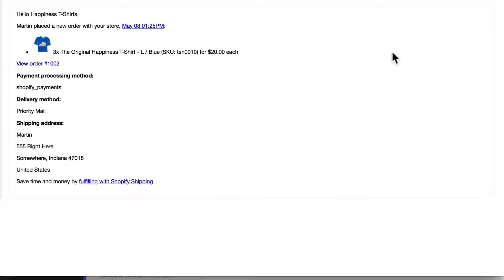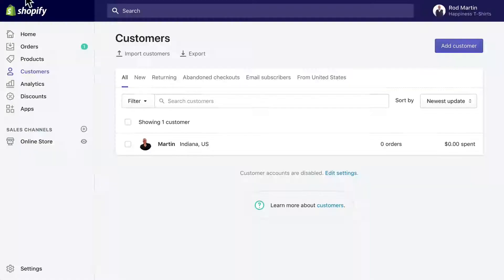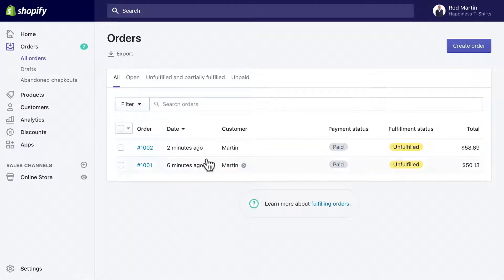Here's the order confirmation that I got as the system administrator. Not so pretty, but it gives me all the information I need. Now I can go ahead and fulfill the order. Back in my store, I have two orders — both for me of course with different email addresses — so I was able to create two different people. They are paid but unfulfilled.